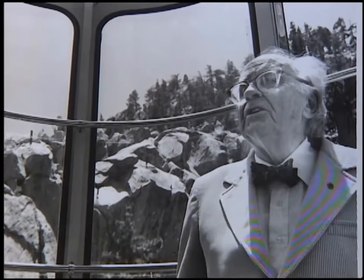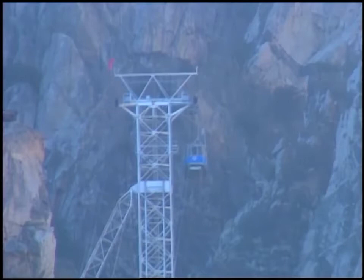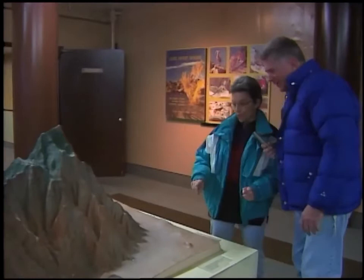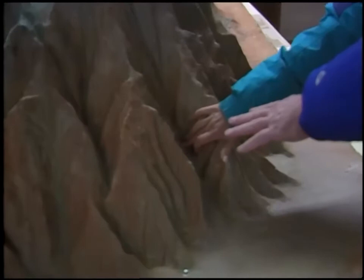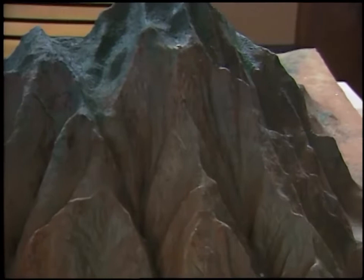Francis Crocker pushed for the tramway's construction for almost 30 years before he finally saw his dream come true — a dream that's been designated a historical civil engineering landmark. Using a model made by the Desert Museum, we can see how the mountain looks: down here at the bottom, you ride almost straight up. San Jacinto is the sheerest-faced mountain in North America.